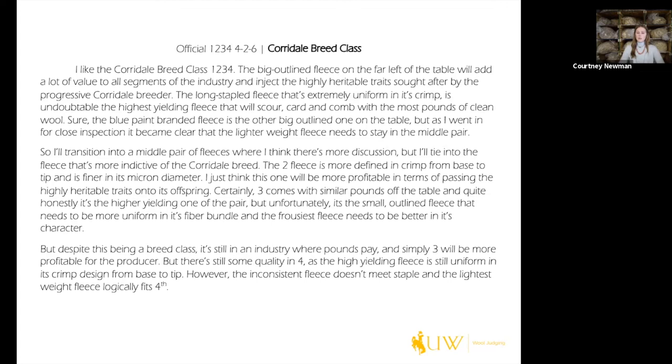Transitioning to the middle pair: 'I think there's more discussion, but I'll tie into the fleece that's more indicative of the cordial breed' — two has the more highly heritable traits. The two fleece is 'more defined in its crimp from base to tip and finer in micron diameter' and more profitable in terms of passing those traits to offspring. Three 'comes with similar pounds off the table and quite honestly that's the higher-yielding one of the pair,' but 'it's the small-outlined fleece that needs to be more uniform in its fiber bundle and the frowsiest fleece.' For the bottom pair: 'it's still an industry where pounds pay' — three will be more profitable. Four is 'high-yielding and uniform in its crimp design from base to tip,' however the 'inconsistent fleece doesn't meet staple and the lightest weight fleece logically fits fourth.' Thank you.